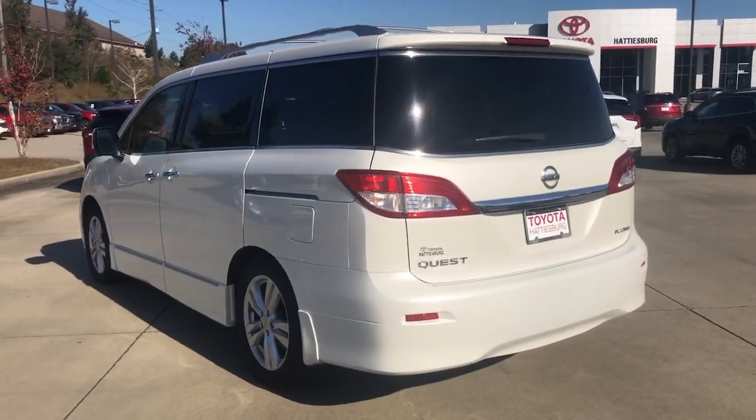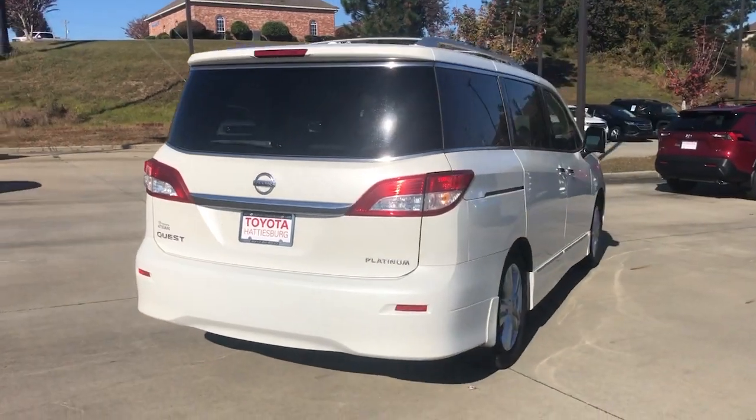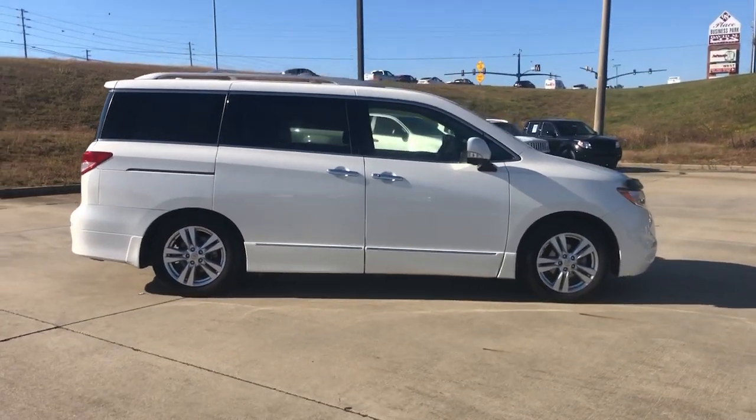Enjoy a view of this sleek, family-focused Nissan Quest — the minivan with a quiet, smooth ride, advanced safety features, spacious seating for seven passengers, and convenient fold-flat seating.